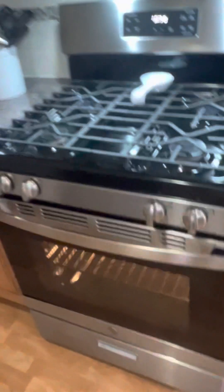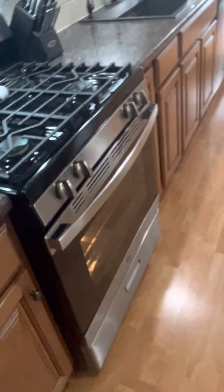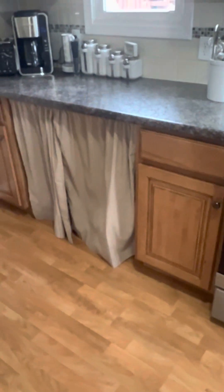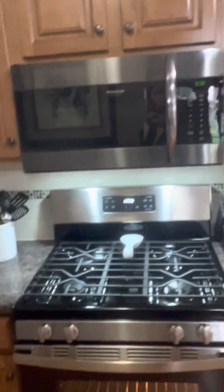Gas stove. Oh wait, we do have a dishwasher — they put some things underneath there but the dishwasher is right there. You could also put a wine cooler or whatever you want in that space. And a microwave. There's another cute little window going out to the back.